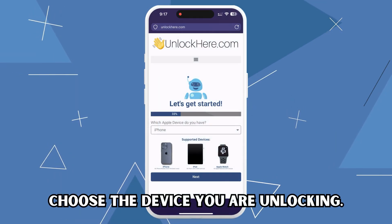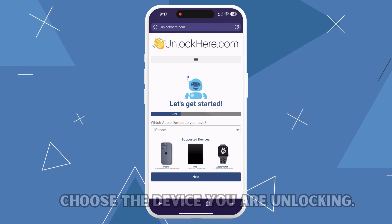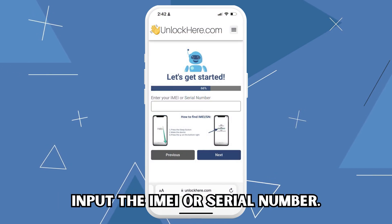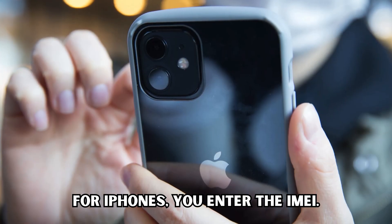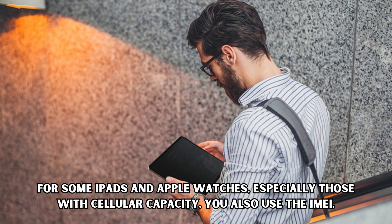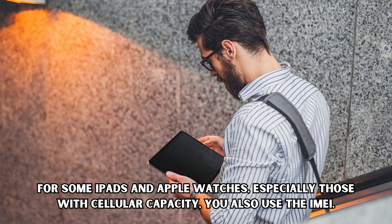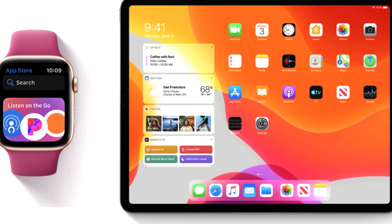You'll then have choices: iPhone, iPad, or Apple Watch. For our purpose, we'll select iPhone. This is the crucial bit — inputting the IMEI or serial number. For iPhones, you enter the IMEI. For some iPads and Apple Watches, especially those with cellular capacity, you also use the IMEI. But most of them, usually those without a SIM card slot, use a serial number.